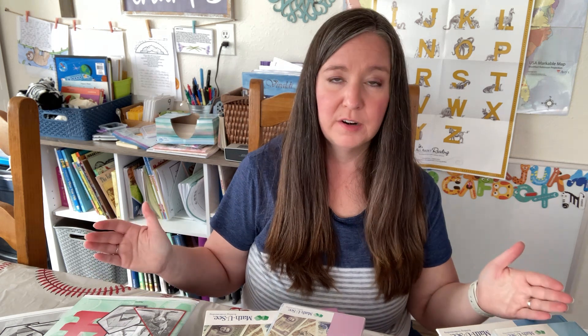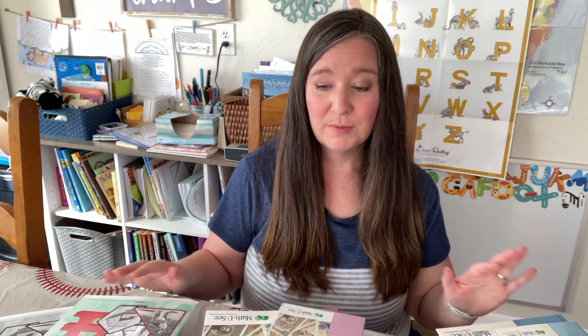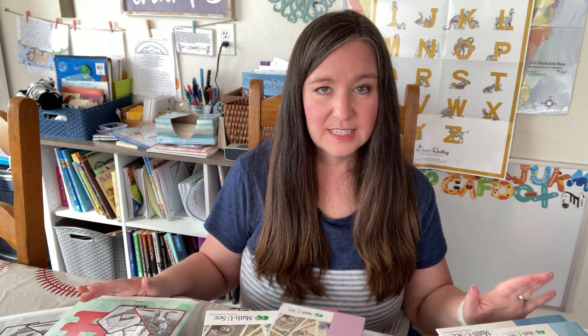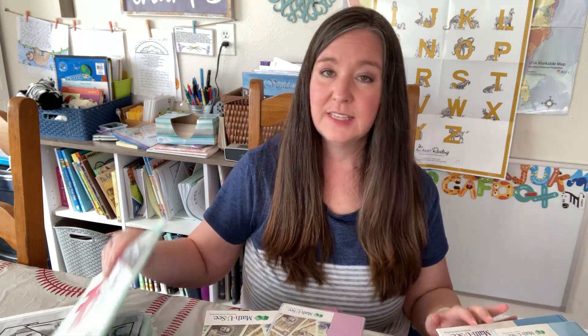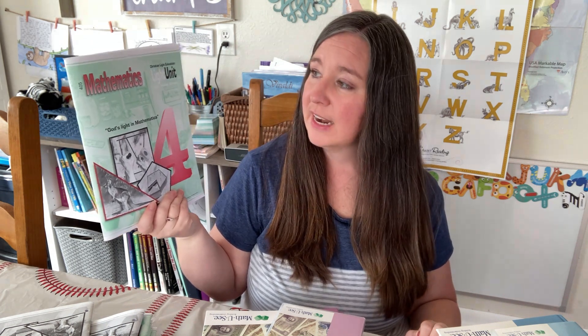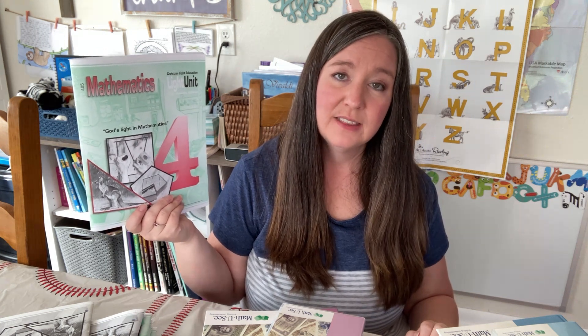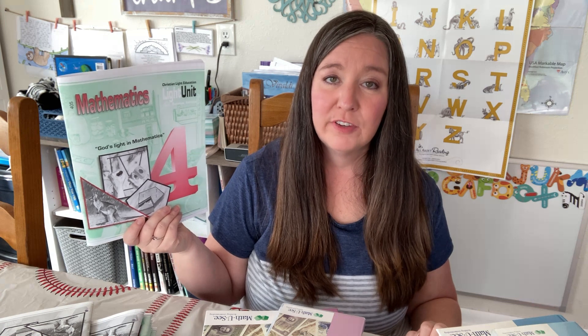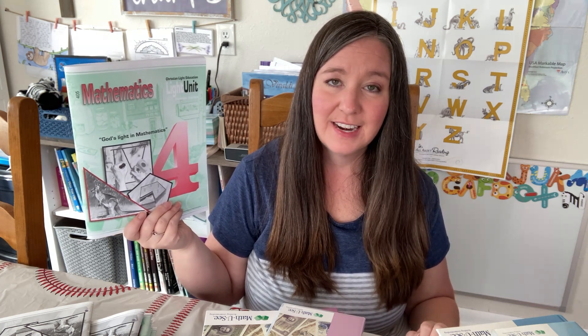We are kind of using two different math programs for this part of fifth grade, and we're going to continue doing that in sixth grade, which is why I have so many different math things out here today. For my daughter's sixth grade math, we are going to be working on three different math programs. The first is CLE Mathematics 4, which we will be finishing at the beginning of next school year. Right now she is in the fourth light unit — this comes with 10 light units, covering a little bit of new material each day with a lot of review, which we are absolutely loving.